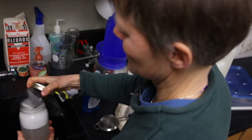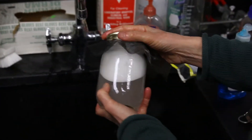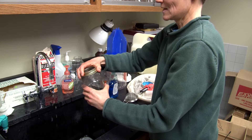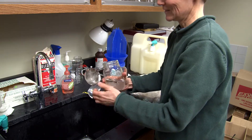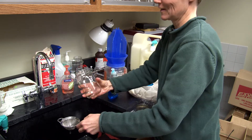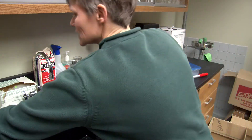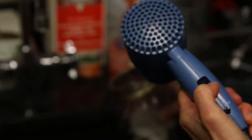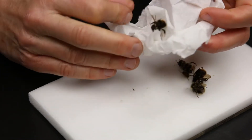Once a minute is up, you just pour that soupy water out and rinse. The next step in the bee salon here is we're actually going to blow dry the bees to get them back to a nice fluffy condition. Looks like we have a pretty good fluff.